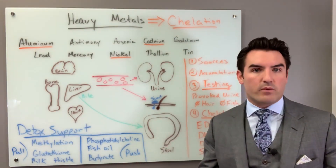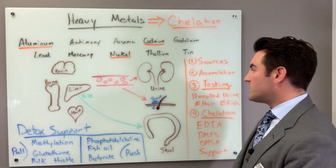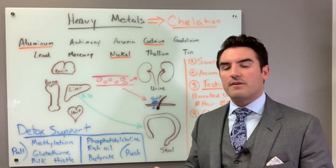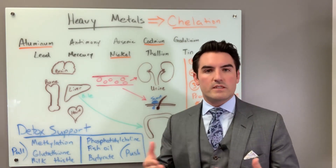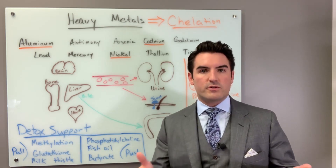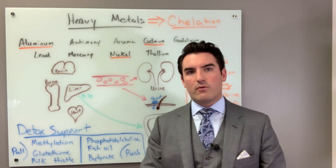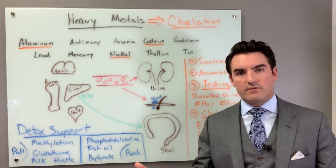The most effective method, in my opinion, for provoked testing is to do an IV infusion with the drugs in order to stimulate the metals out. The way this works: 48 hours before, no fish or shellfish. Then the patient comes in and we do routine testing to make sure they're safe for chelation — EKG, lab work based on their profile, kidney function, blood counts. Then we do the infusion.